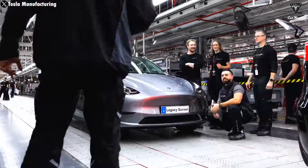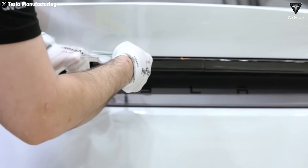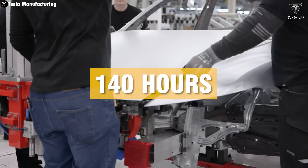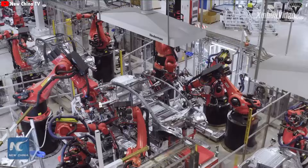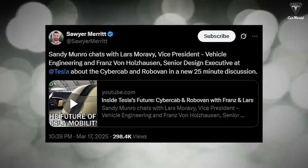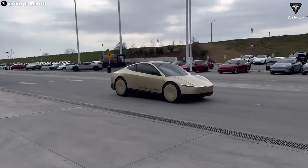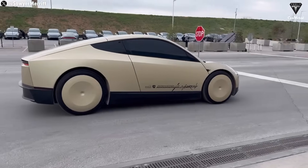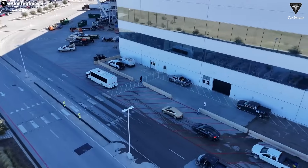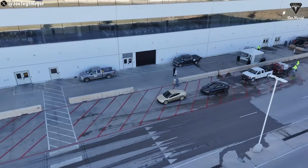Right now, the Model Y coming out of Giga Shanghai is already super efficient, with one car completed every 35 seconds. That factory runs two production lines, putting out around 26,000 Model Ys every week during its 140-hour work schedule. Over a 40-week production year, that adds up to one million vehicles from just two lines in Shanghai alone. If the same thing applies to CyberCab — two production lines building one every five seconds — that's about 178,000 CyberCabs per week, or roughly seven million CyberCabs per year.